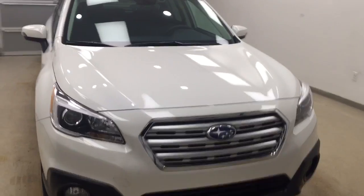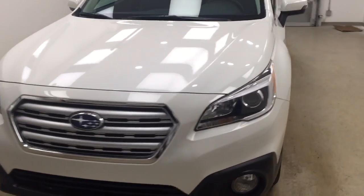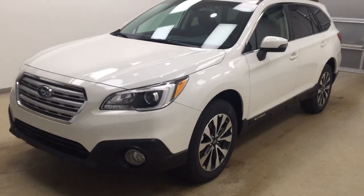Once again, this is stock number 176623 on a 2017 Subaru Outback, and our exterior color today is Crystal White.